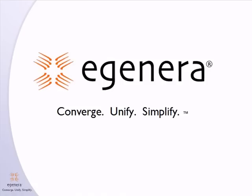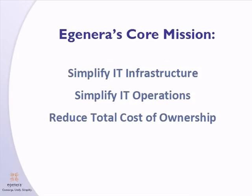Today I'm going to talk about an exciting new partnership that EGENERA has forged to deliver PanManager, our converged infrastructure management software solution, on a new platform. EGENERA's core mission from day one has been to simplify the data center. We do this through simplification of your infrastructure and your operations, and we do this at a significant reduction in the total cost of ownership.